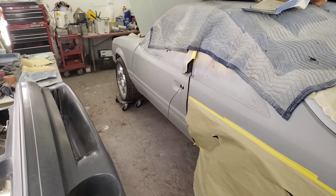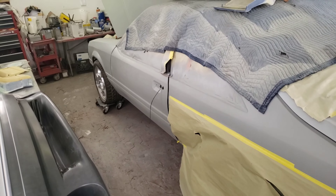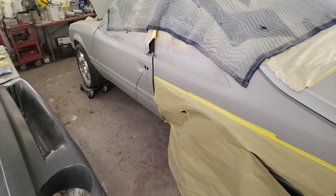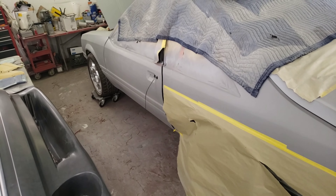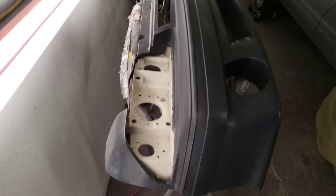Hey guys, welcome back to the channel. Check out what we have here underneath all of the paper and crap — it's Project Myrtle! We took a break from that to mess with that convertible, but now that the convertible is wrapping up, we're back on Myrtle.